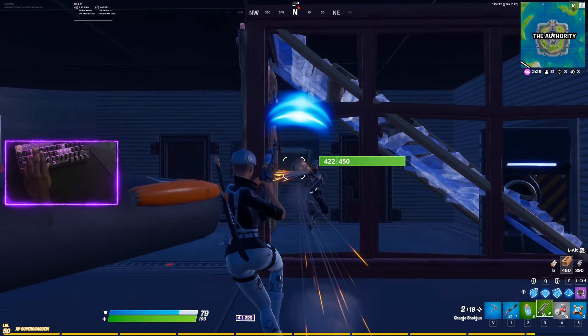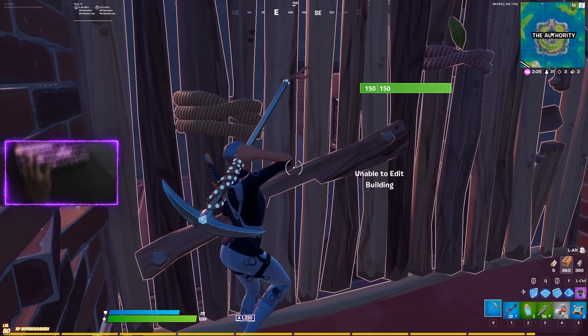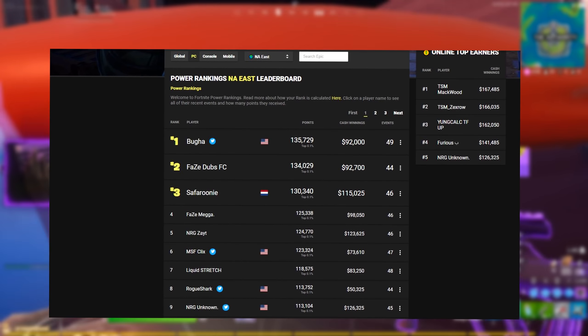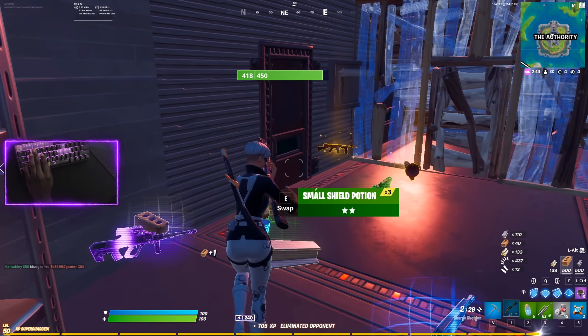Now I'm going to show you guys the top six mice that pro players use in Fortnite. I'm going to show you the European players' mice and then the NA East region players' mice. I get these players from the Fortnite power rankings, not from my personal opinion — that's where I get the top six or top five players from.